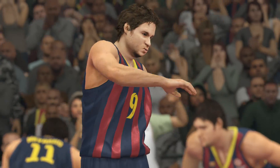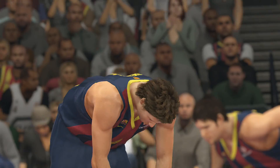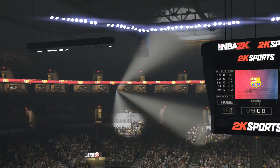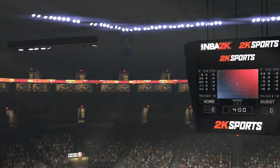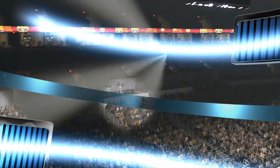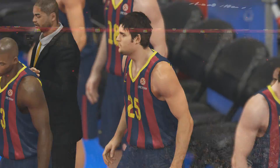Both sides on the floor getting ready for the game ahead. Bringing you another edition of the NBA on 2K Sports. This is Kevin Harlan alongside Steve Kerr and Clark Kellogg with the fourth member of our team, Doris Burke. And now a quick check of our starting lineups for both teams.